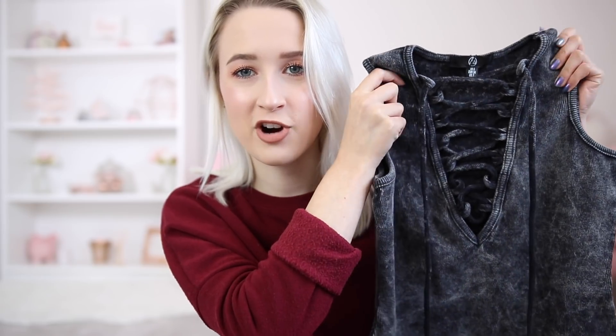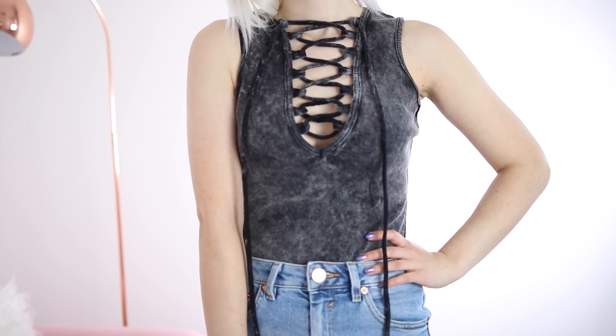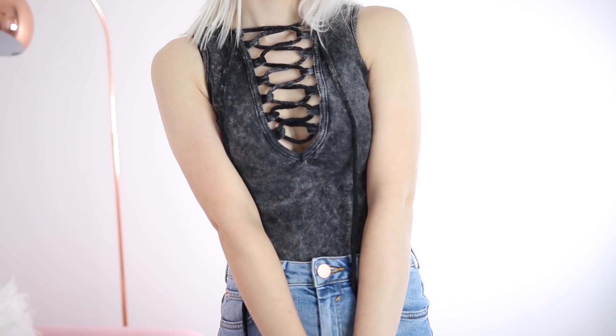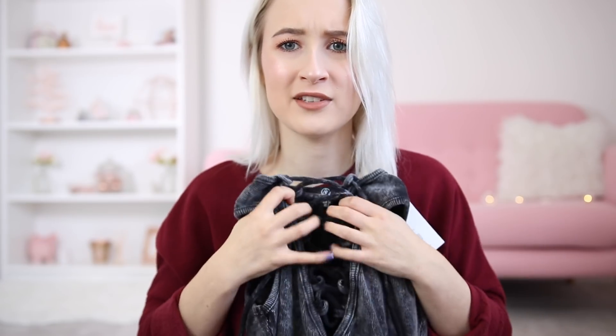The next thing I might actually have to return because I'm not sure about it. I think it's a little bit small and I don't know if it suits me. It's a grey, sort of white acid wash effect and I just thought it looked really cool, but I don't know if I'm cool enough for it. It's a bodysuit and it's very thick, so it would be more suitable for autumn. It's got this rope going through it that makes a detail at the front.